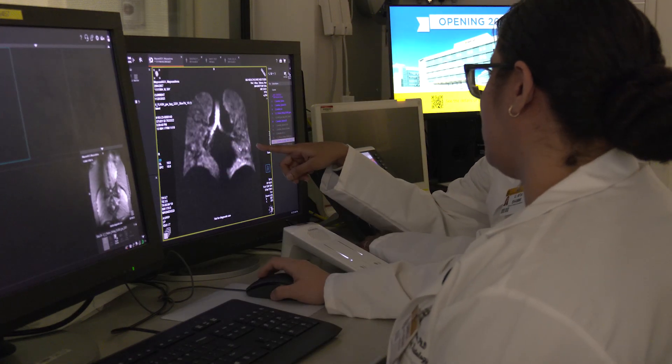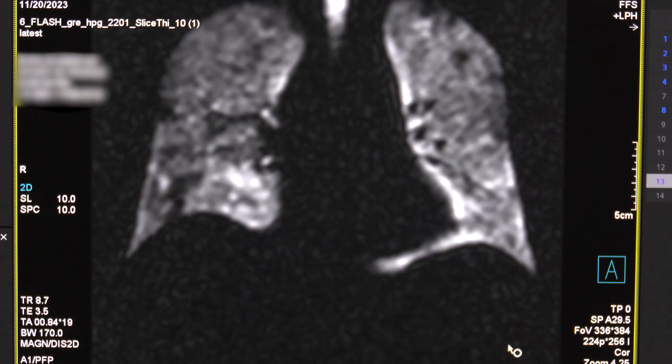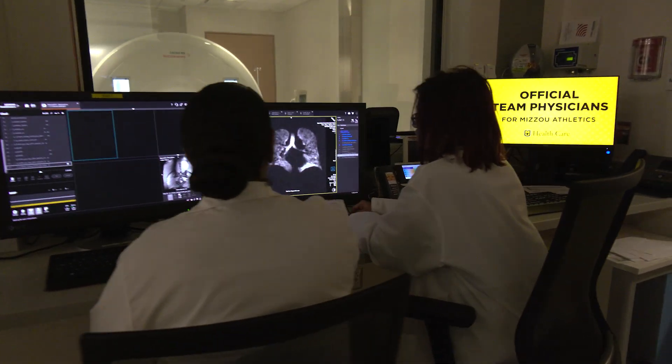MU Healthcare doctors are provided with a highly detailed image of the patient's lungs to better help them diagnose and treat disease. As one physician noted: I want to see how your lungs are functioning and be able to make a clinical decision and manage you based on your own anatomy — precision medicine, the patient-specific approach.